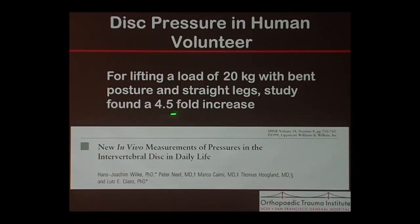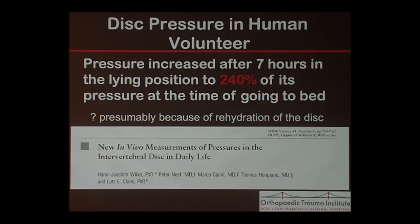What they found was that when he lifted a 20-kilogram weight bending forward with his knees straight, there was a four-and-a-half-fold increase in intradiscal pressure. They also found, interestingly, that the pressure increased in the disc 240% after he'd been in bed for seven hours lying flat.